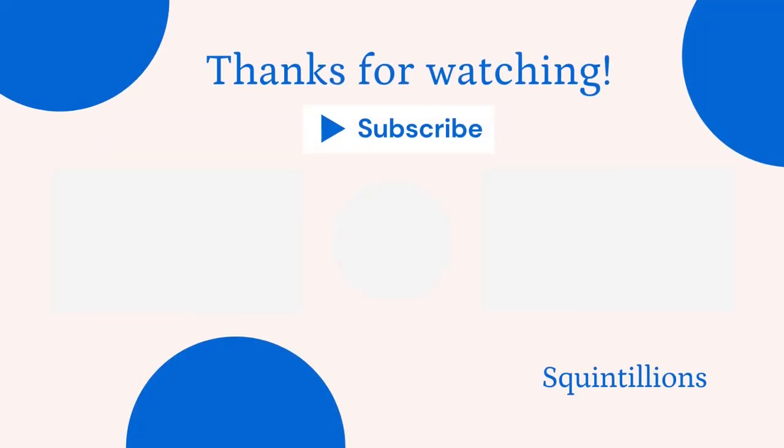Thank you for watching. If you enjoyed this video, remember to hit the like button. Click subscribe if you would like to see more content on personal finance and personal growth. See you soon. Bye.